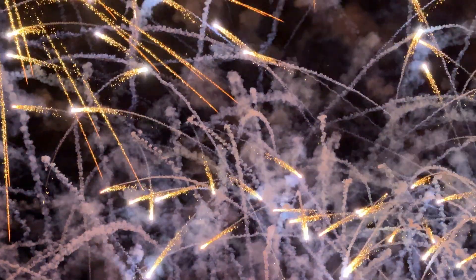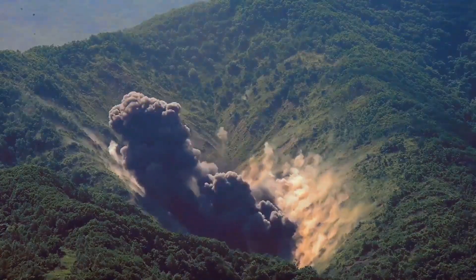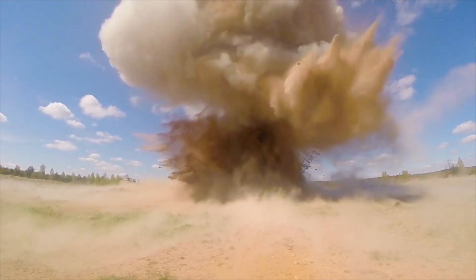Wait, what? A high explosive? Unlike typical fireworks compositions, high explosives detonate, meaning their rate of reaction is faster than the speed of sound, causing a sonic boom or audible crack.